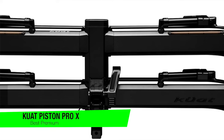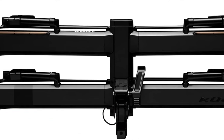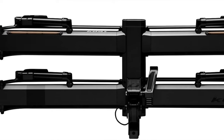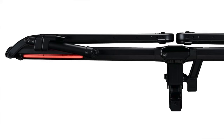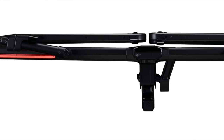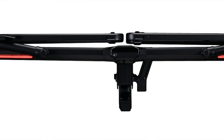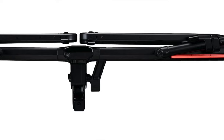The next one is my recommendation for the best premium option, and this is the Kuat Piston Pro X — the Rolls-Royce of hitch bike racks. With a price tag that could make your wallet weep, this rack is like the caviar of the bike rack world. It's for those who whisper sweet nothings to their bikes and believe that if you're going to do something, you might as well be the envy of the entire cycling club.